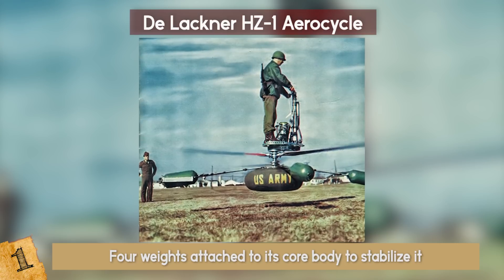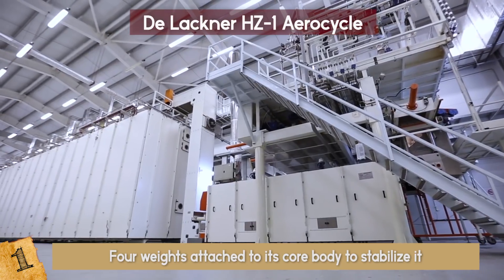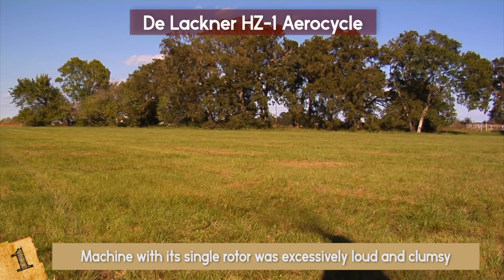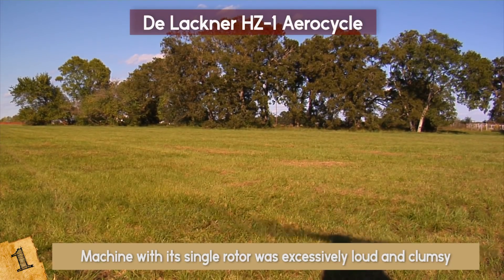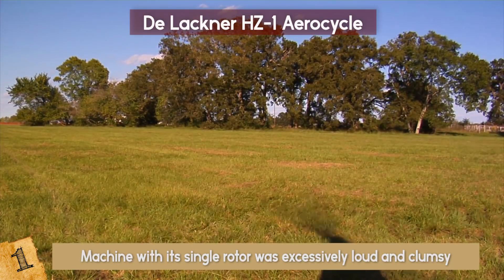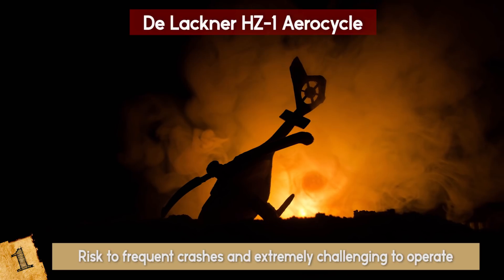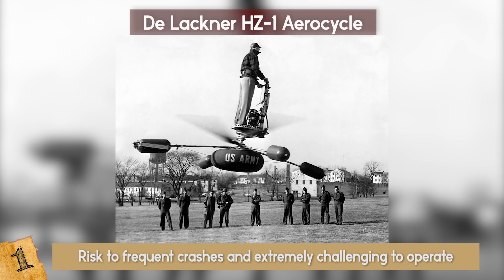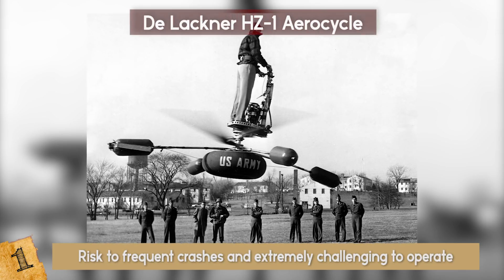There were four weights attached to its core body to stabilize it. Amazingly, it worked! Despite its flight success, the AeroCycle could not be brought to production use. The machine with its single rotor was excessively loud and clumsy — its noisy presence could be heard miles away, and its open structure was overly exposed, making it vulnerable to enemy attack. The unusual design made it more at risk to frequent crashes and extremely challenging to operate. Two decades later, as technology made progress, the US Army lost interest in the AeroCycle designs.